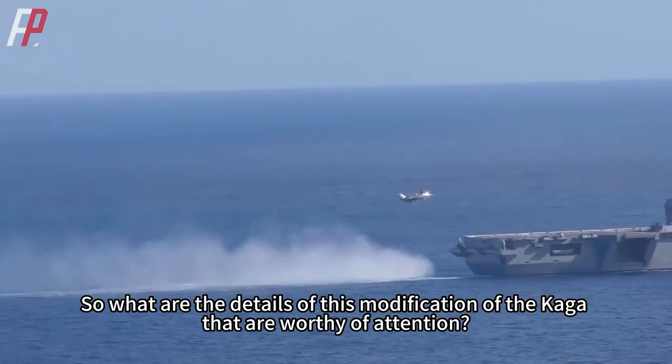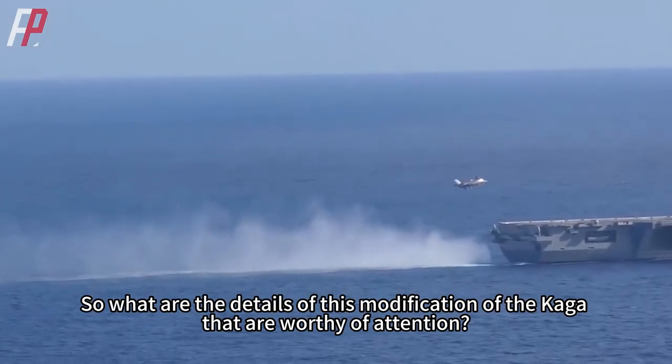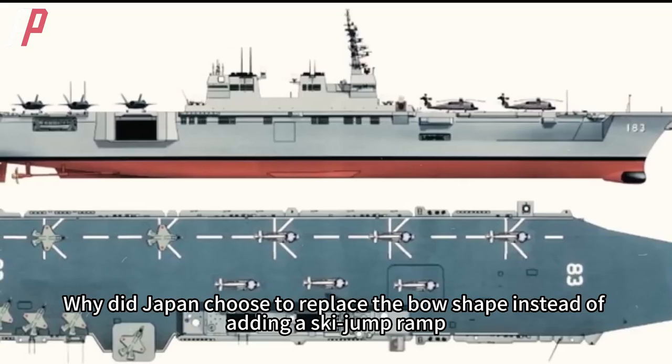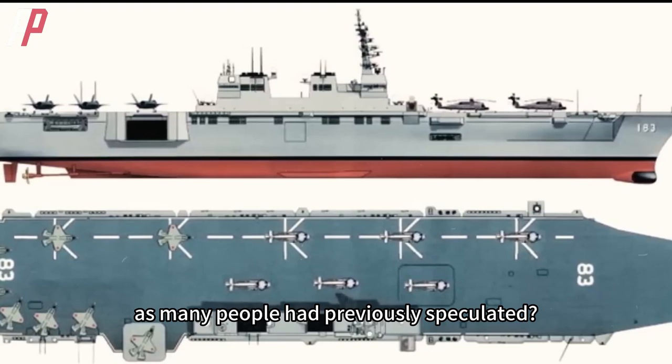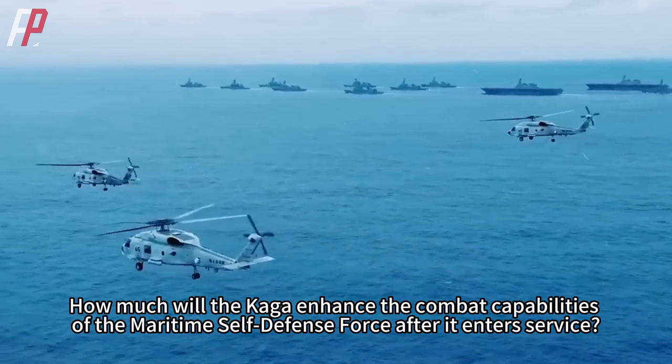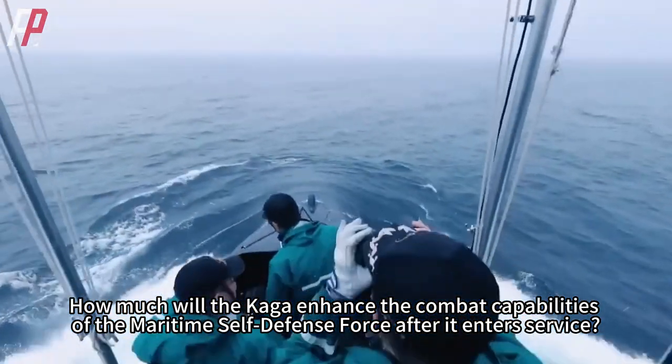So what are the details of this modification of the Kaga that are worthy of attention? Why did Japan choose to replace the bow shape instead of adding a ski jump ramp, as many people had previously speculated? How much will the Kaga enhance the combat capabilities of the Maritime Self-Defense Force after it enters service?